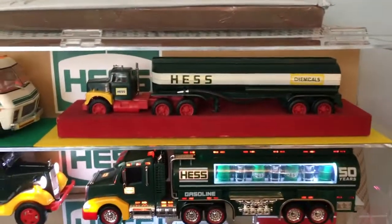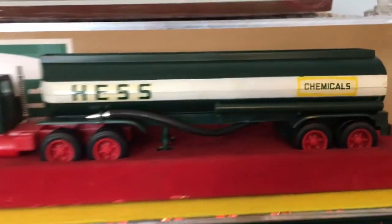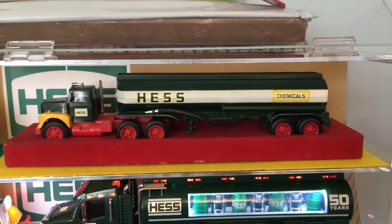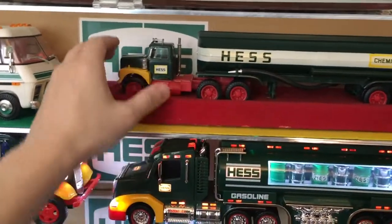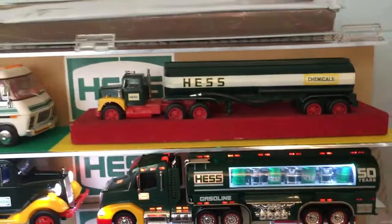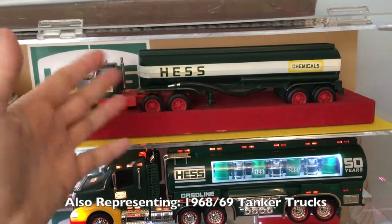Now, this truck is very expensive. This is the chemicals version — the chemical version of the 1967 Red Velvet. The reason why this truck is in here, with its value, is because it has its own display base and it just doesn't move around, so I feel safe transporting it everywhere. This is the same truck for 1968 and 69.